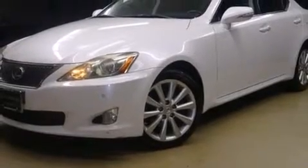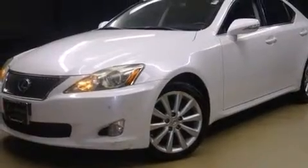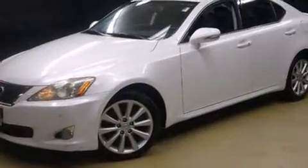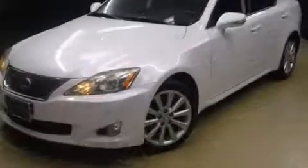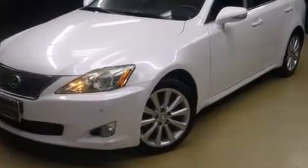Take command of the road in the 2009 Lexus IS 250. This four-door, five-passenger sedan is still under 75,000 miles. Under the hood you'll find a six-cylinder engine with more than 200 horsepower, and for added security, dynamic stability control supplements the drivetrain.